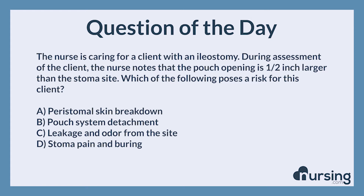Again, the nurse is caring for a client with an ileostomy. During assessment of the client, the nurse notes that the pouch opening is 1/2 inch larger than the stoma site. Which of the following poses a risk for this client? A. Peristomal skin breakdown. B. Pouch system detachment. C. Leakage and odor from the site. D. Stoma pain and burning.